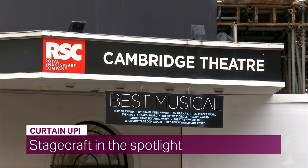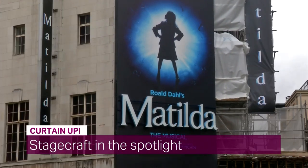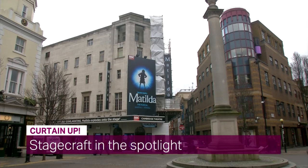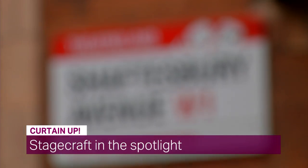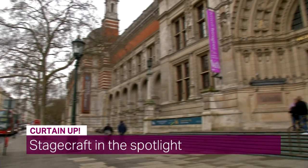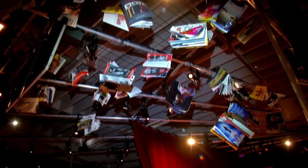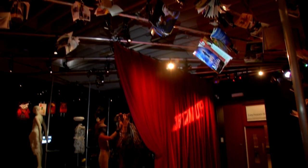For 40 years, the Olivier Awards have been celebrating the best of London's stage shows. And for the Victoria and Albert Museum, that's something to commemorate. It's put on a new show, lifting the curtain on London's West End and New York's Broadway.